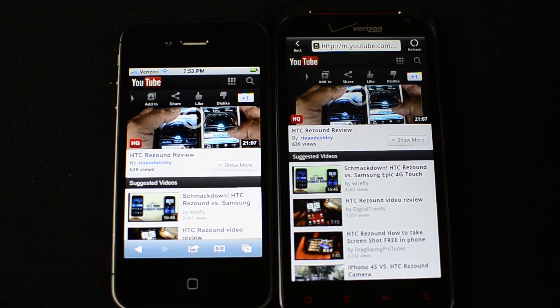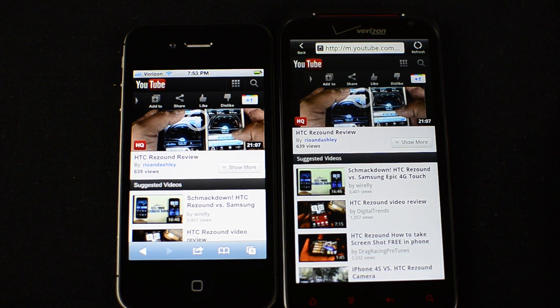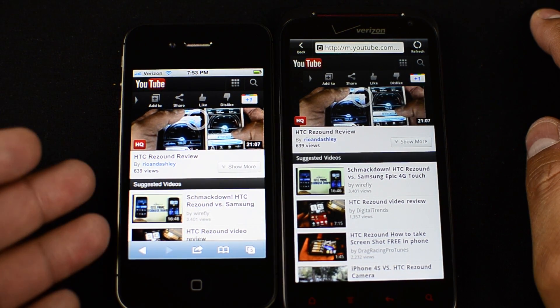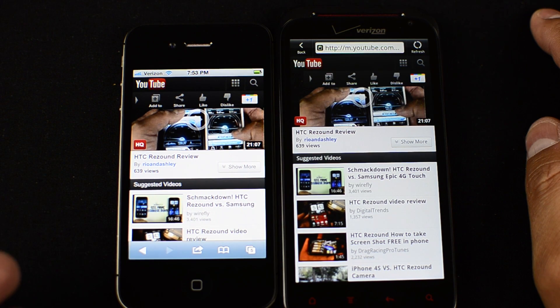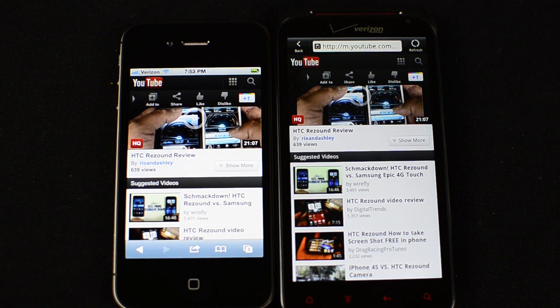As far as launching a YouTube video, they launch at similar speeds. However, the high quality version looks a little bit better on the iPhone, which is a little odd since the Resound has a higher pixel-per-inch count. You would think the Resound would actually be a little clearer, but maybe it's the fact that it's a larger screen and the video is a little bit further stretched out. Anyway, it just looks a little bit better on the iPhone, though it is a very enjoyable experience on the Resound because of that large screen.